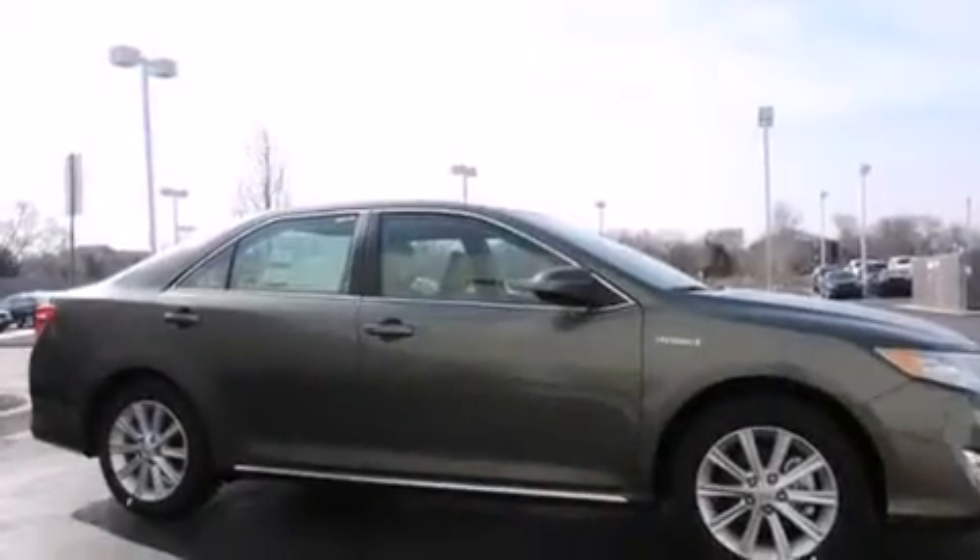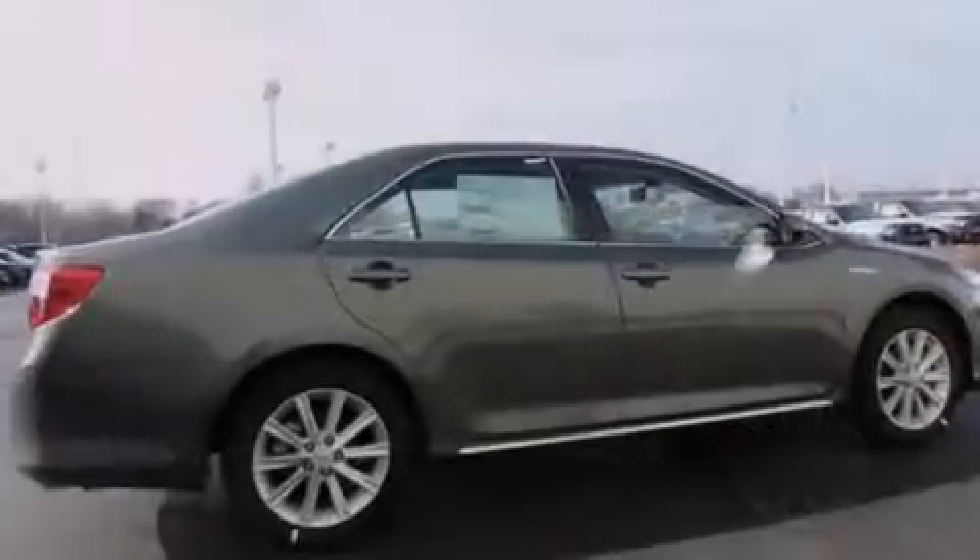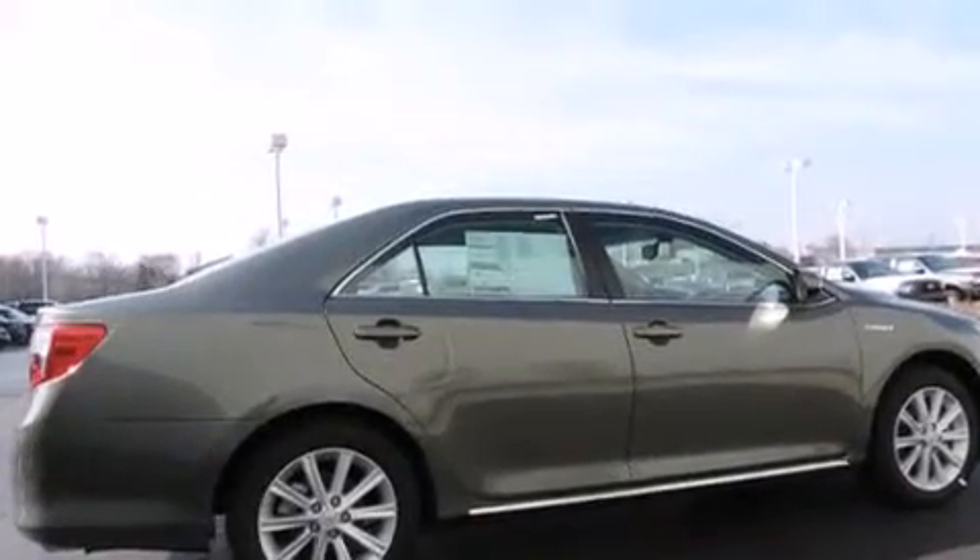All of the following features are included: traction control and stability control systems, air conditioning with automatic climate control, cruise control, a six-speaker audio system, and a leather-wrapped steering wheel.